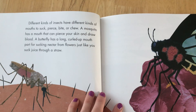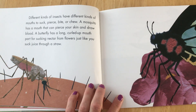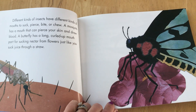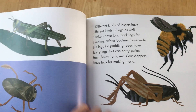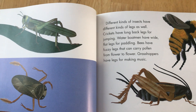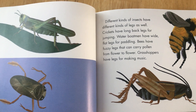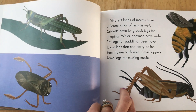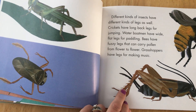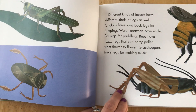Different kinds of insects have different kinds of mouths to suck, pierce, bite, or chew. Different kinds of insects have different kinds of legs as well. Crickets have long back legs for jumping. Water boatmen have wide flat legs for paddling. Bees have fuzzy legs that can carry pollen from flower to flower. Grasshoppers have legs for making music.